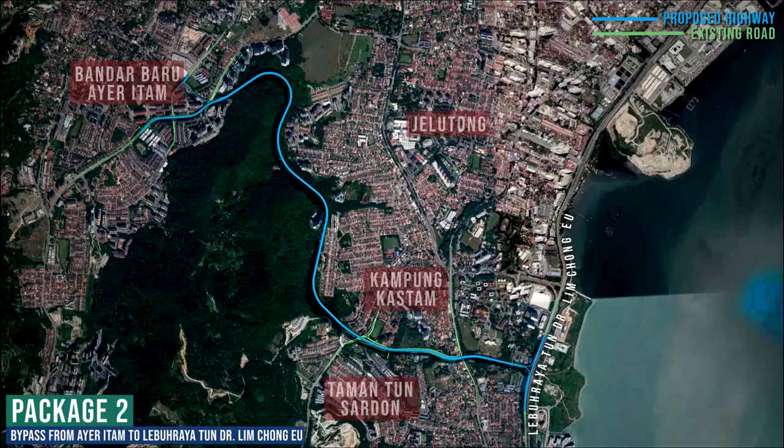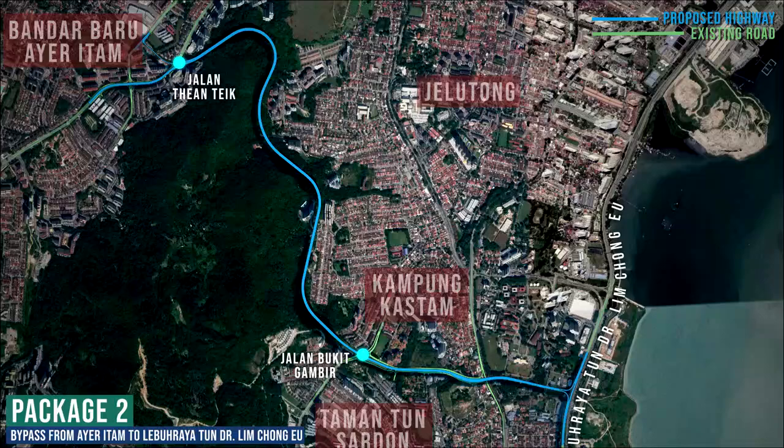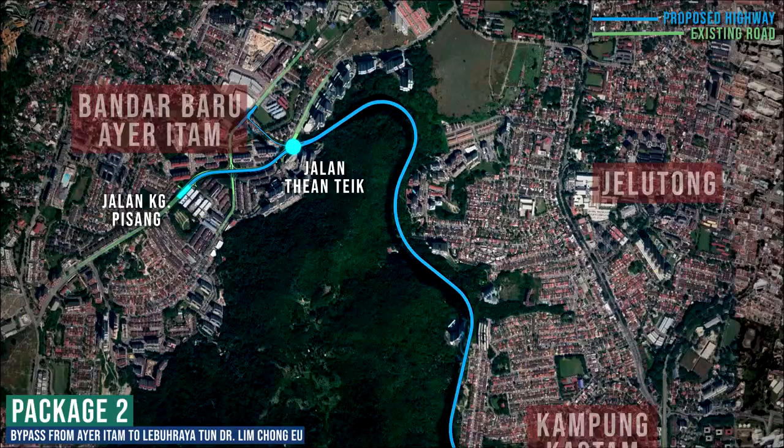The bypass consists of 4 interchanges comprising Jalan Tiatik, Jalan Bukit Gambir, Jalan Sultan Azlan Shah, and Lebuhraya Dr. Ling Chongyu.